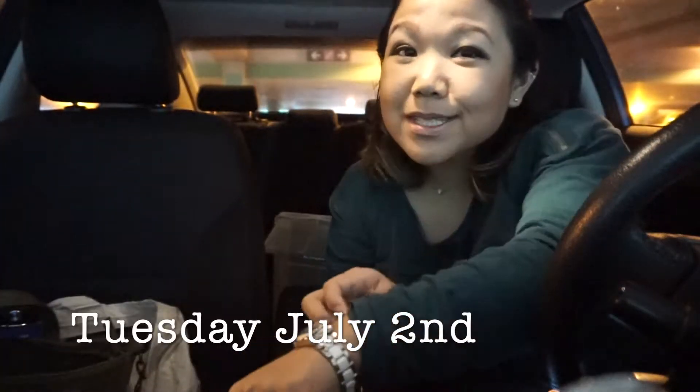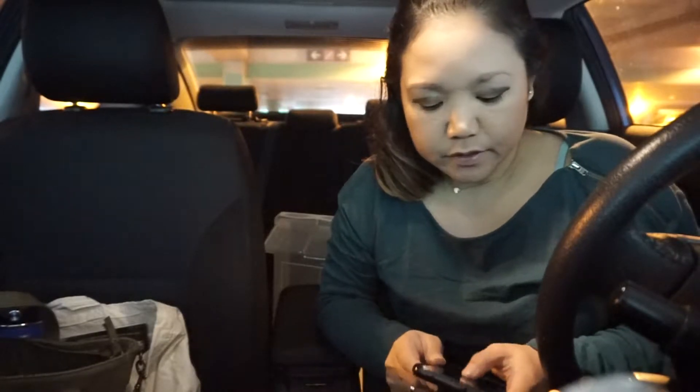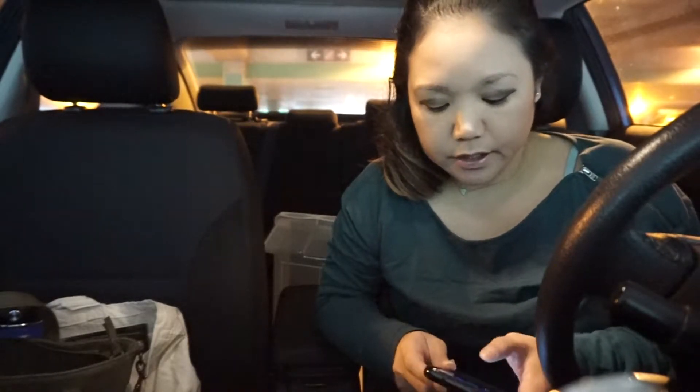Hello everybody, welcome to another read-a-thon vlog. This is the continuation of last week's read-a-thon vlog with the Creating and Co book club, because I only officially read one book last week and felt like I was failing. So I wanted to continue to try and catch up on my Goodreads goals and read a little bit more this week.